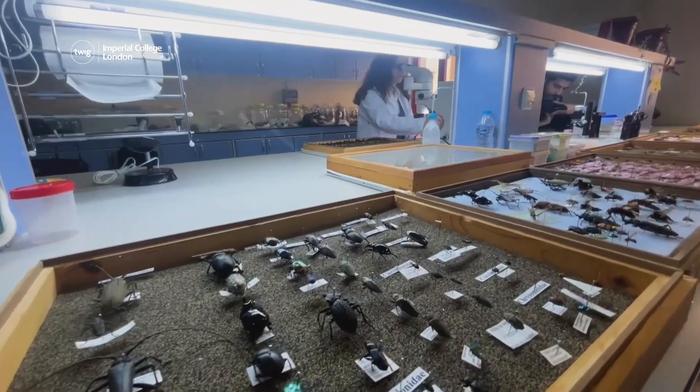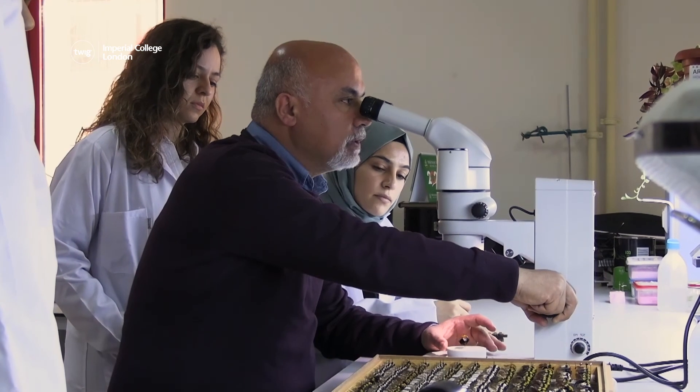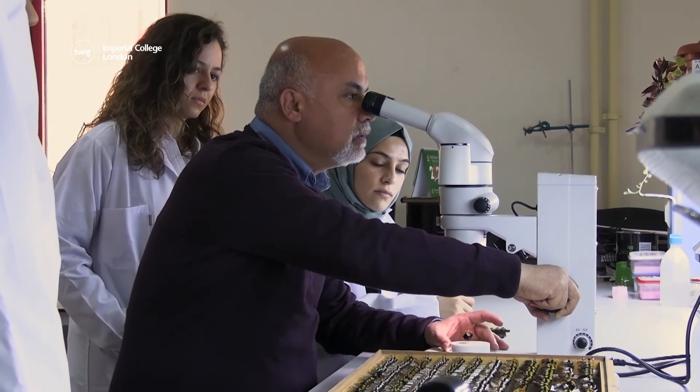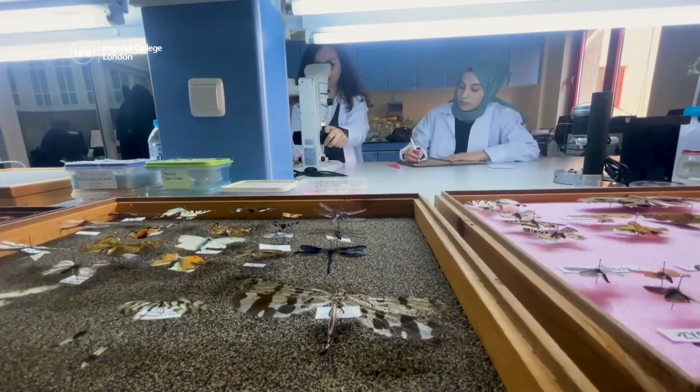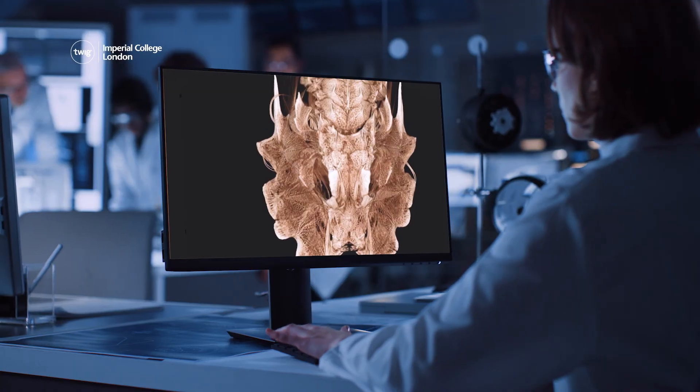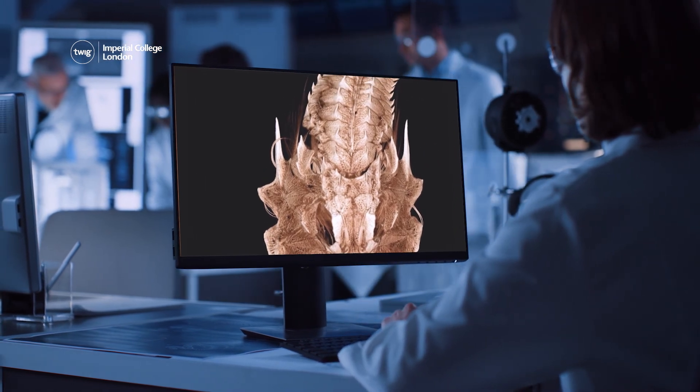Unfortunately, some specimens are old and fragile. Each time they are touched and studied, they risk being damaged. This is one of the reasons why the OVERT project is so important — it allows scientists to study specimens without handling them, which helps preserve them.